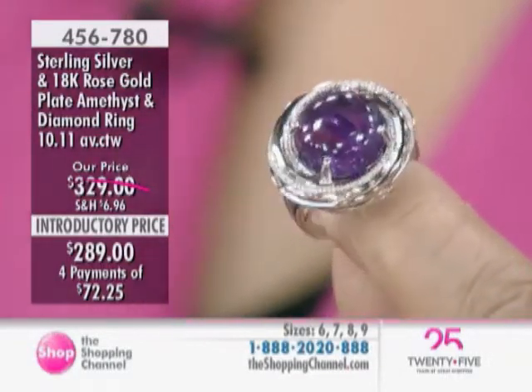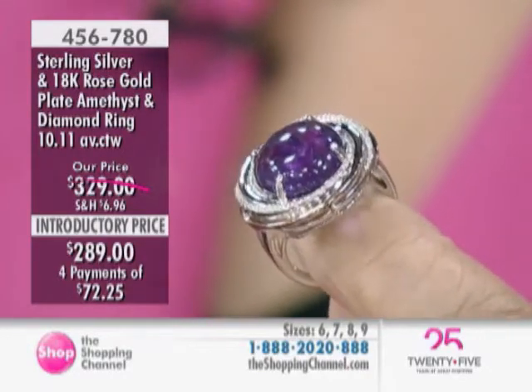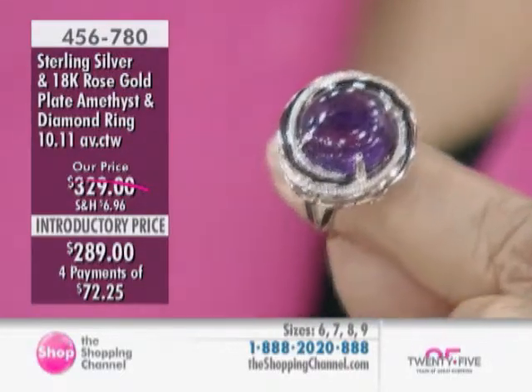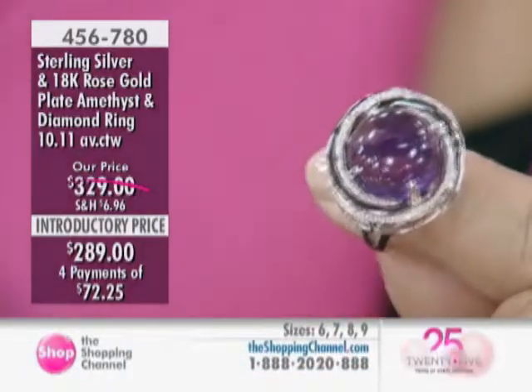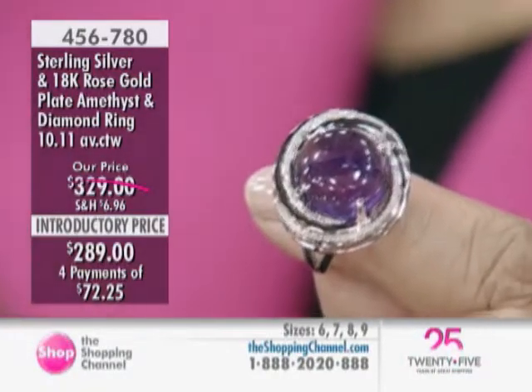Don't think because you're small that you can't pull off these larger pieces. Look at how clear, look at how beautiful, look at the quality of the amethyst. I love that swirl design because it reminds me — it's a universal symbol in many cultures with the swirl, and it's very, very spiritual.